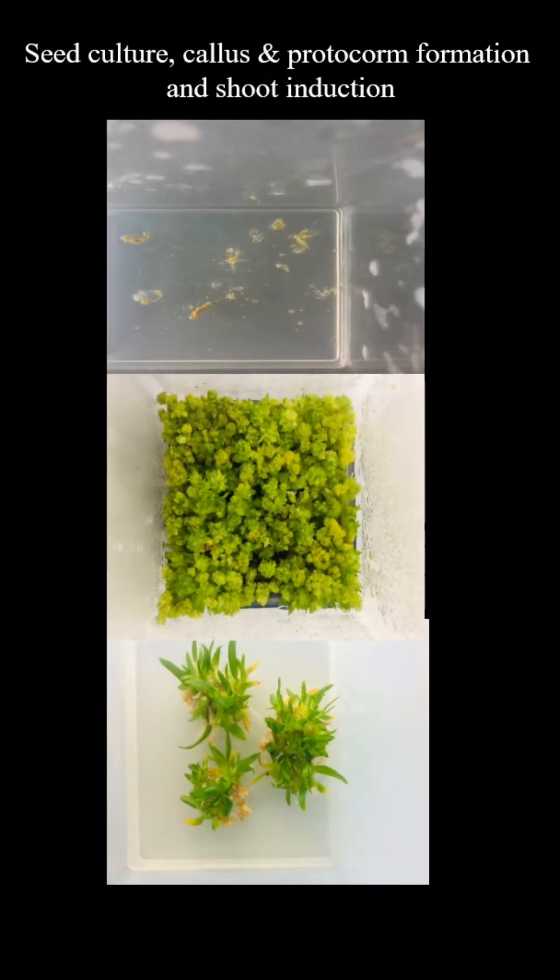Stage 1: Seed culture. Mature seeds are sterilized and cultured in a nutrient medium to initiate growth. Stage 2: Callus and protocorm formation. The cultured tissues develop into callus, an undifferentiated cell mass, followed by the formation of protocorms — early plant structures capable of regeneration.